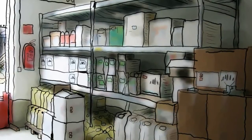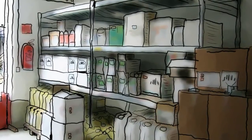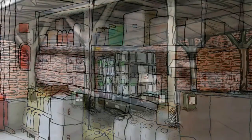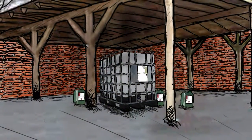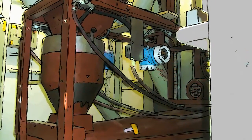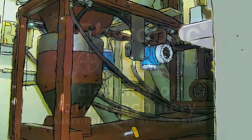Effluents from other operations relevant to point source pollution are collected into the Phytobac system. This can be, for example, the washing water used to clean measuring cups or the water used to wash protective clothing. Fertiliser spilling onto the soil from the fertiliser stock is not considered. In the seed treatment room, the focus is on the cleaning of the treatment machinery.